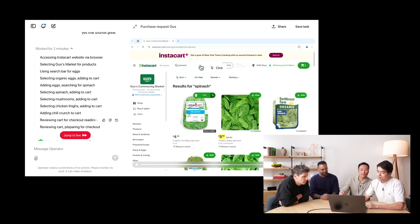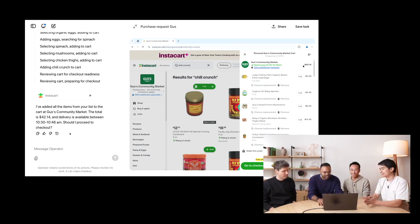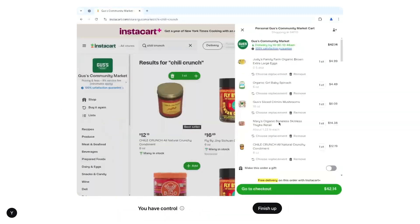For the future, the team is already planning further improvements. Mobile app integration is on the agenda, as well as support for other languages and regions. The user interface should also become more intuitive with more visual elements and better interactivity. The OpenAI Operator is more than just another AI tool — it's a look into the future of digital interaction, showing us how AI can not only think, but also act.